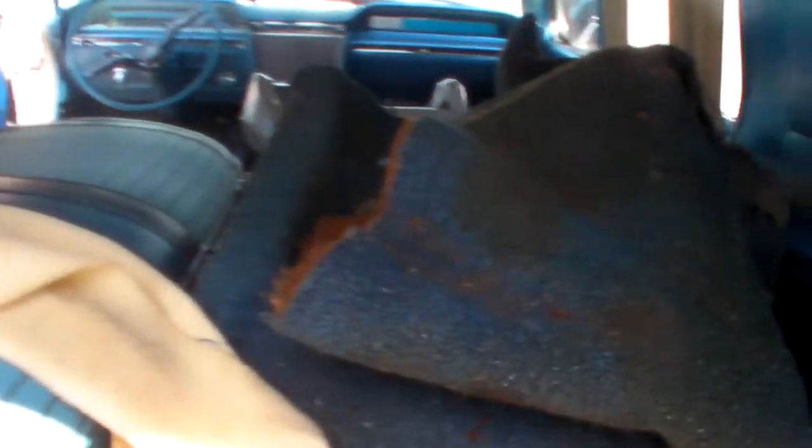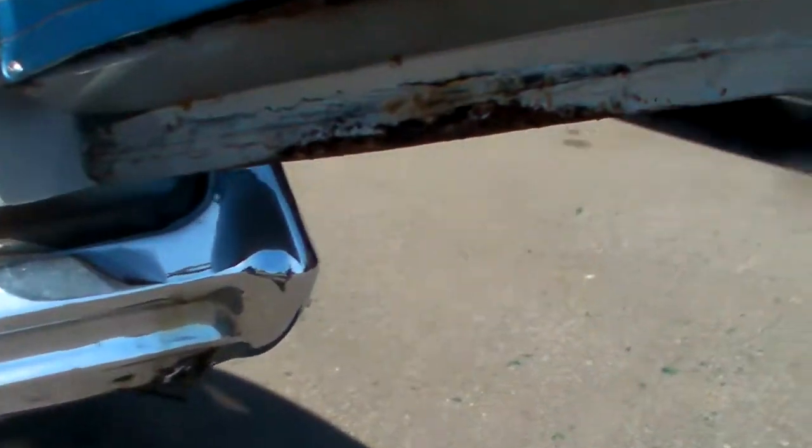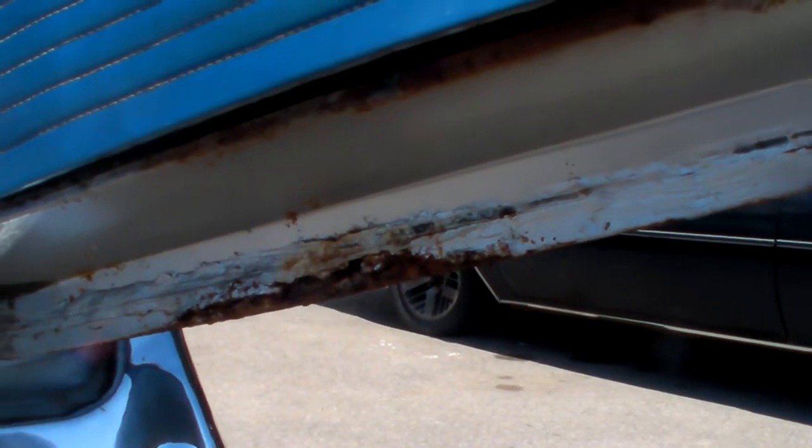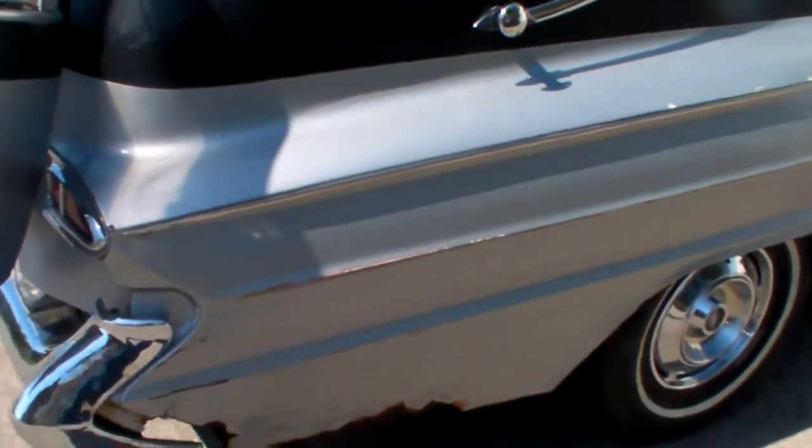Let's see if we can get a decent shot of the interior. There's the seat. Amazing — chrome trim is all nice. Seat adjustments even work. Issue on the bottom of my door, but like I said, it's all metal, can be replaced. Same on the lower rear quarter here.